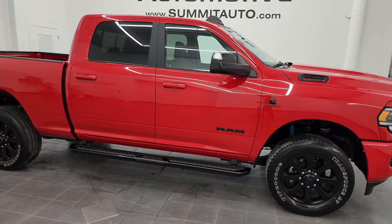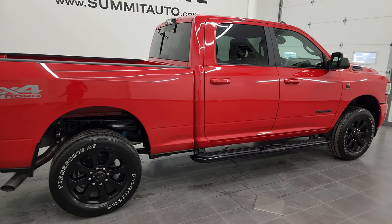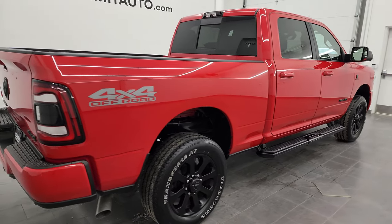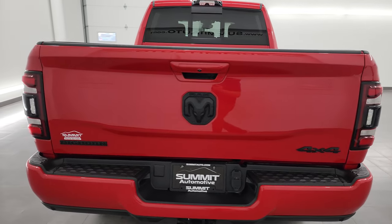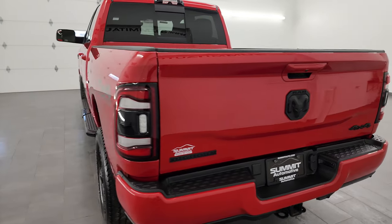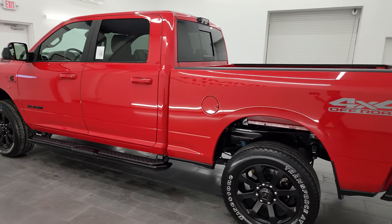Hey, this is Brett, and this 2022 Ram 2500 Crew Cab Short Box Bighorn Level B Night Edition is stock number 13558Z. I am here at Summit Automotive in Fond du Lac, Wisconsin, your new and used Ram and heavy-duty truck headquarters.